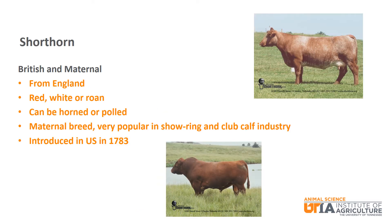The last British and maternal breed is Shorthorn. Shorthorn are from England and can be red, white, or roan. Roan is a mixture of red and white hairs. They can be polled or horned. They are known as a maternal breed and are very popular in the show ring and club calf industries. Shorthorn were introduced to the U.S. in 1783.